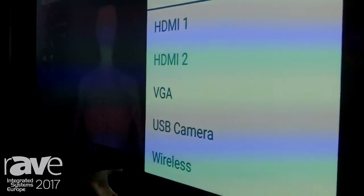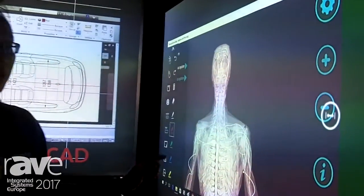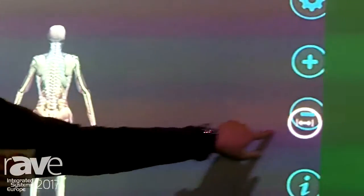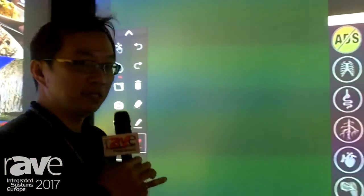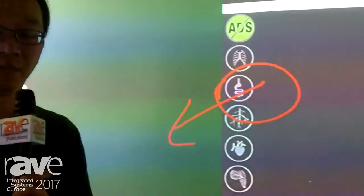You also can share your screen wirelessly. You can arrange the screen size, change the position, and annotate on screen to explain your class material.